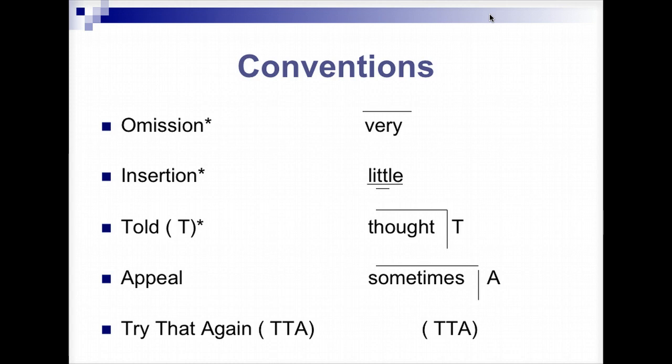You will need to have these symbols memorized for the test. Omission is just a line over the word. Insertion is a line under with the word that was added. If they left out a word, that's omission. If they put in a word that was not in the text, that's insertion.